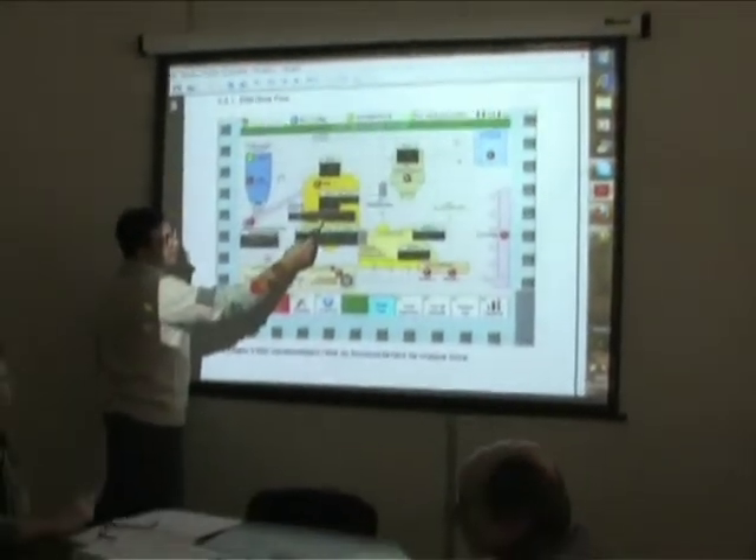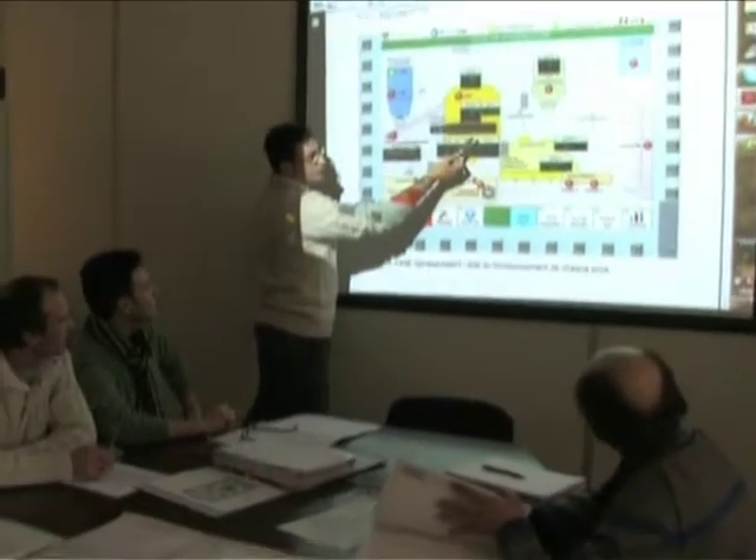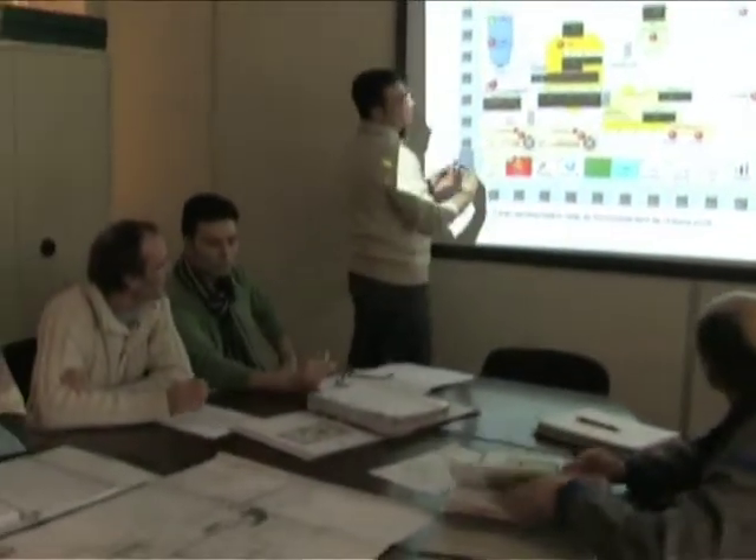After commissioning the setup, a training course for customer personnel will ensure efficient system running and maintenance.